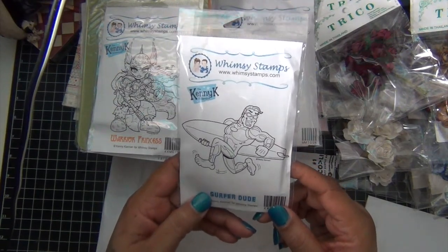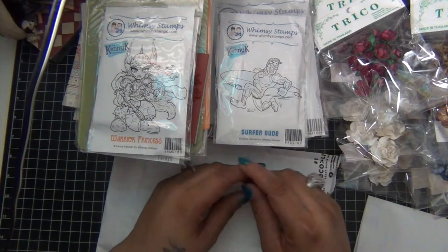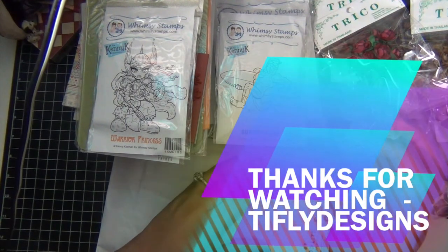So that was my haul! Thank you guys for watching, don't forget to thumbs up and subscribe, and happy crafting — bye bye!